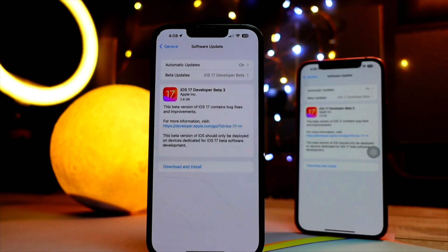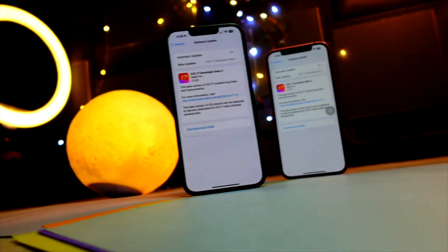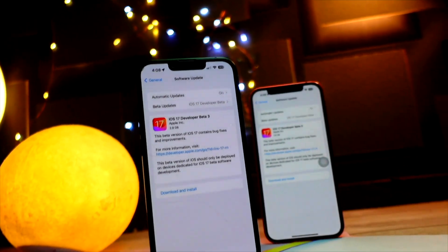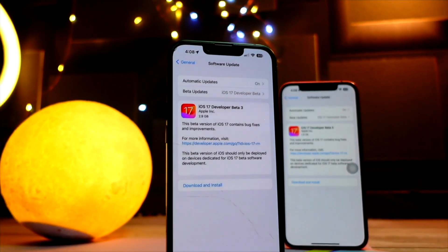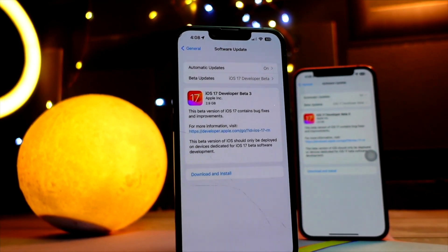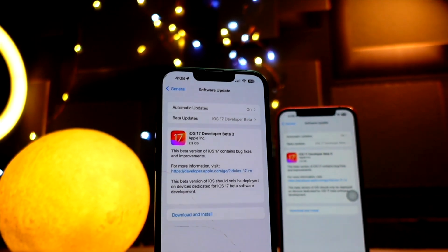If you're new here, please hit that subscribe button because we are really close to 10K. It's my birthday on 31st of July so please help me reach my goal of 10K before my birthday. Anyways, let's dive right into today's topic which is iOS 17 public beta 1.